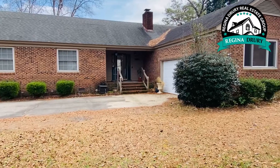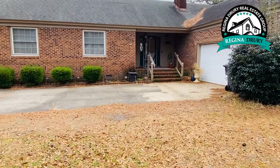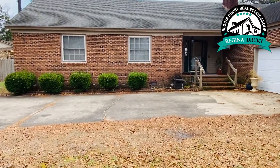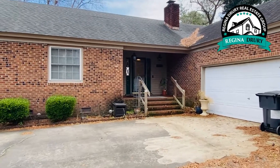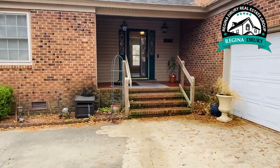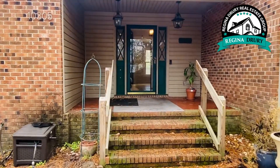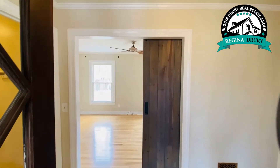This three-bedroom home needs a little bit of work — it has a lot of updating, and it still has an older HVAC that needs a little TLC. But at $300,000 for about 1,700 square feet, it's a great deal. Come on, let's go see it — step inside!